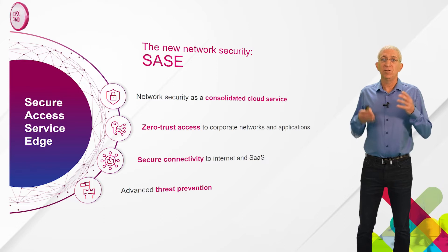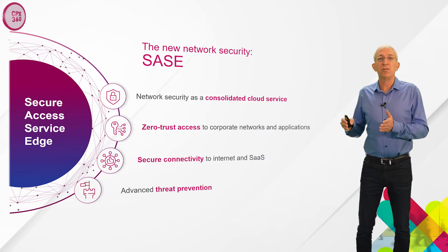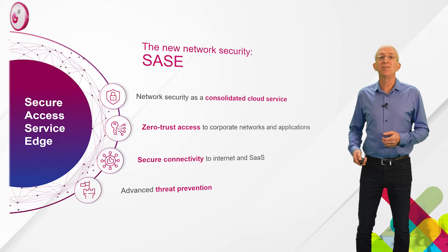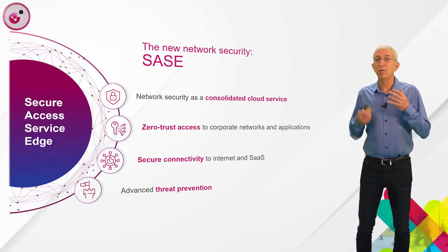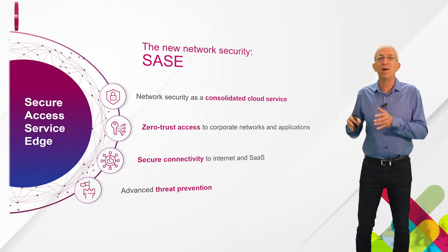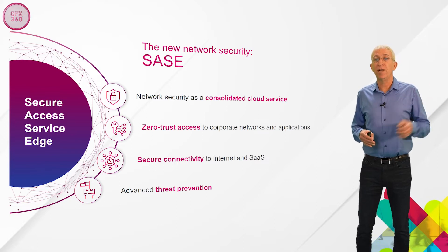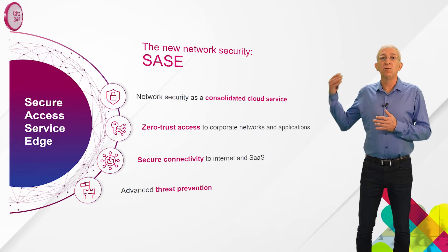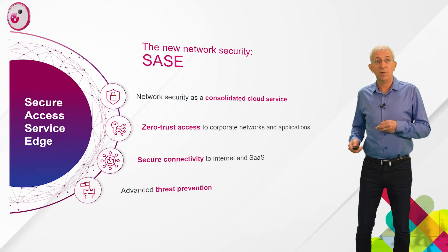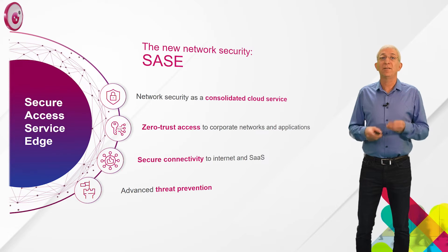Rethinking network security is exactly what SASE is all about. The idea behind SASE, which is short for Secure Access Service Edge, is to transform network security from the traditional approach of point products deployed and managed by the customer on their network, to a consolidated cloud service model. By doing so, SASE aims to provide consolidated security to protect both remote users and branch offices, provide zero-trust network access, secure connectivity to the internet and SaaS applications, and protect users, data, and systems with advanced threat prevention.